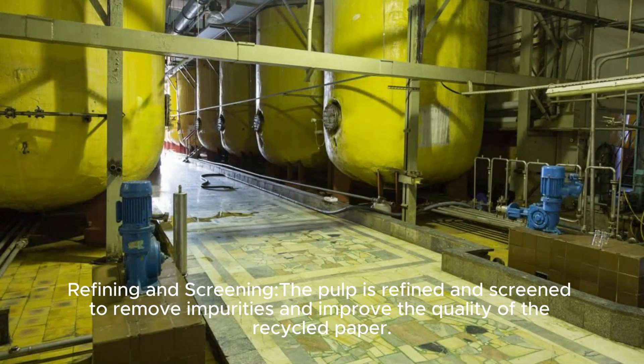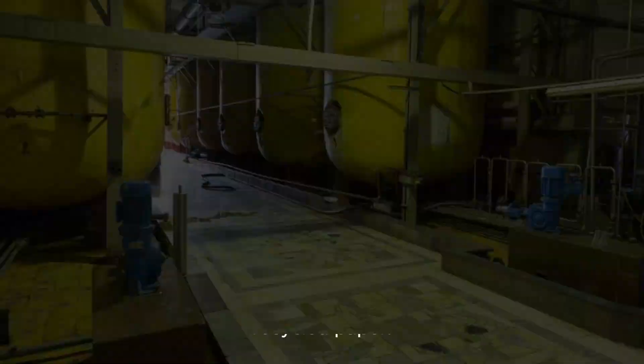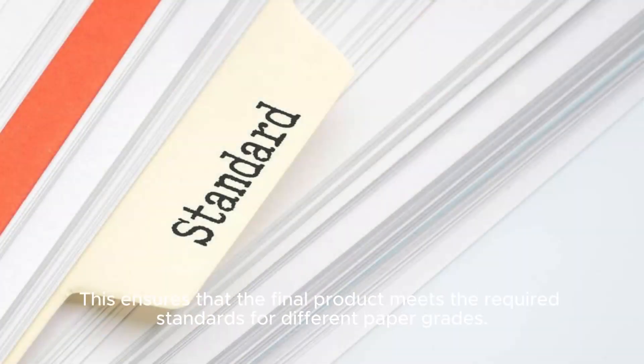Refining and Screening: The pulp is refined and screened to remove impurities and improve the quality of the recycled paper. This ensures that the final product meets the required standards for different paper grades.